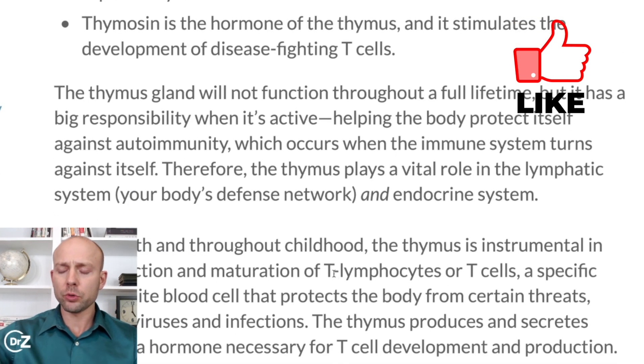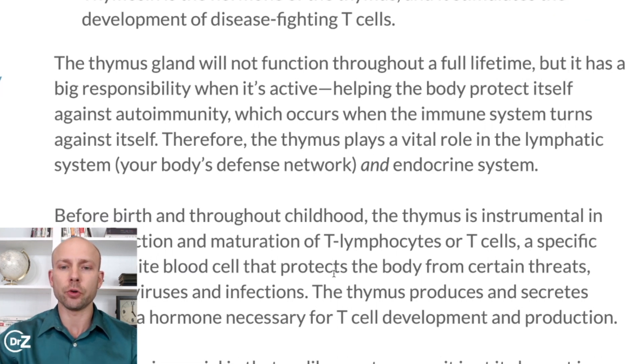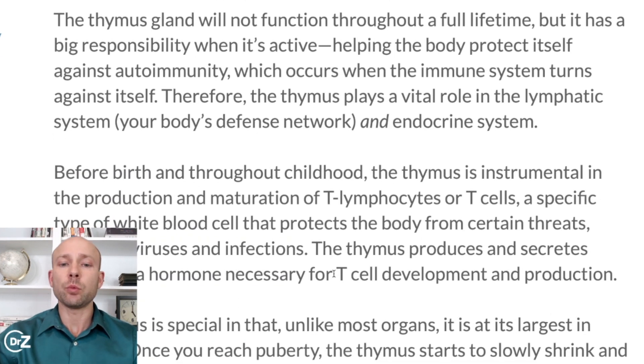Thymosin is a hormone of the thymus, and it stimulates the development of disease-fighting T cells. The thymus gland will not function throughout your full lifetime, but it has a big responsibility when it's active, helping the body protect itself against autoimmunity, which occurs when the immune system turns against itself. Therefore, the thymus plays a vital role in the lymphatic system and endocrine system.